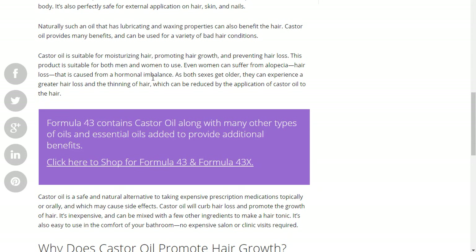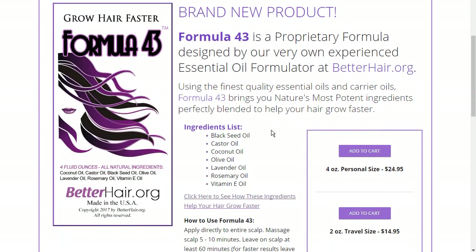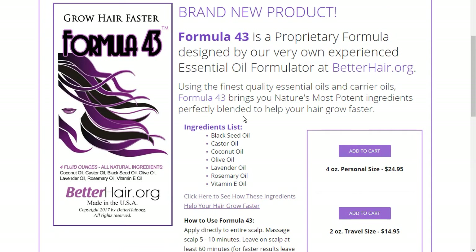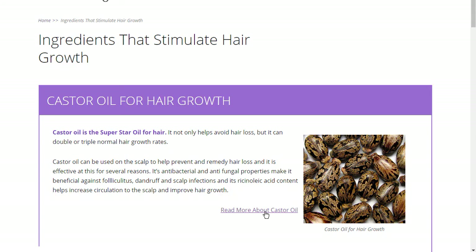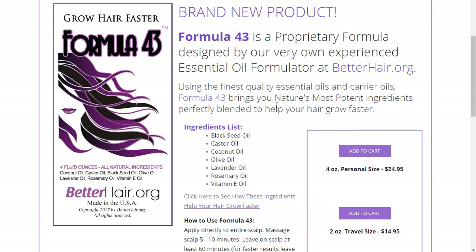And then of course I have to put a plug in for Formula 43 and Formula 43X — those are our products, and they have castor oil in them. Castor oil is one of the ingredients of Formula 43, and Formula 43 is a brand new product designed to help you grow your hair faster. So check out the site, BetterHair.org, follow the link 'Ingredients That Stimulate Hair Growth,' read all about castor oil, and don't forget to check out Formula 43.